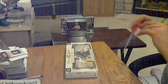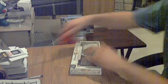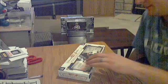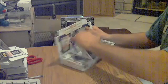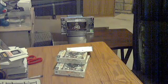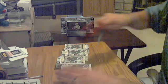2013 Topps Museum Collection, going to have four packs, four hits, two autos, two jerseys. Four mini boxes. Empty box. All right, 2013 Topps Museum.